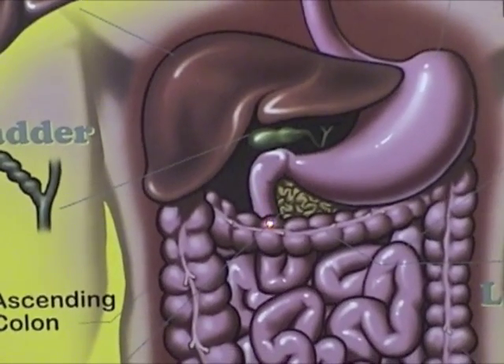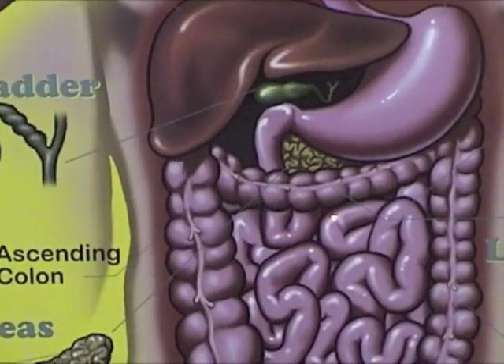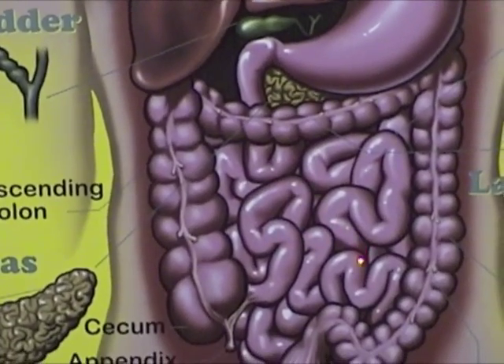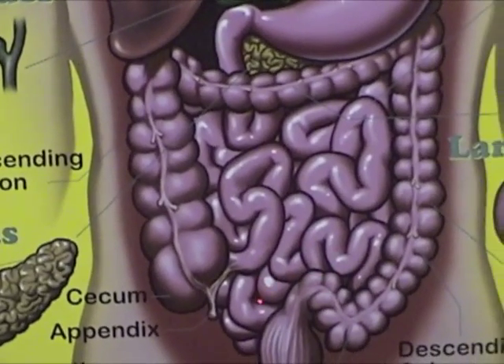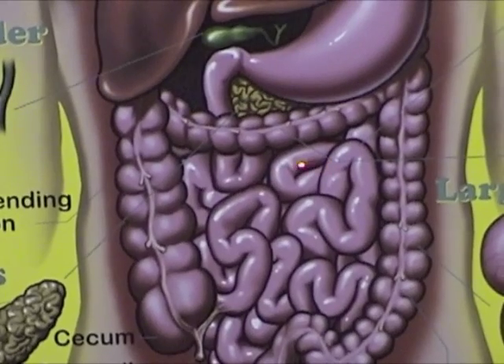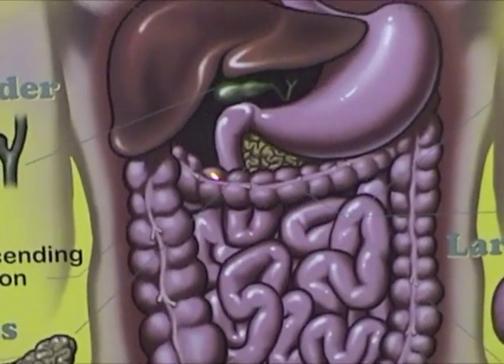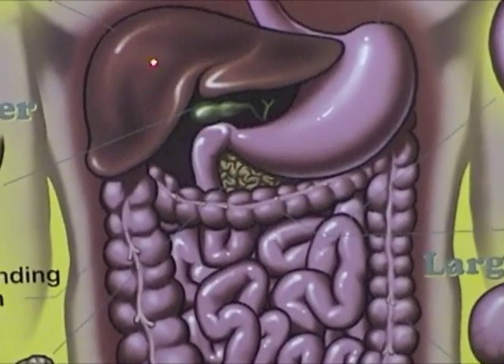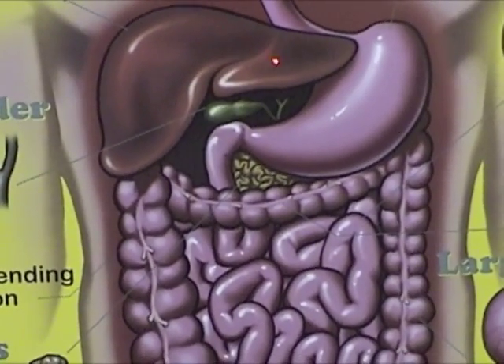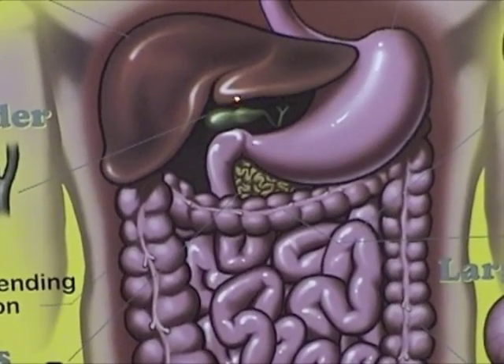The small intestine in humans is over 19 feet long and is the longest segment of the digestive tract. It is divided into three sections. The first section is called the duodenum. It is here that the acid chyme mixes with digestive juices from the liver, pancreas, and the gallbladder. The liver produces bile, which contains special salts important for fat digestion, and then releases the bile into the small intestine.